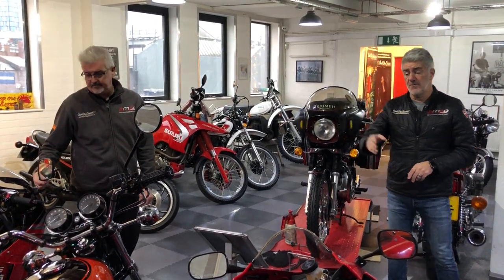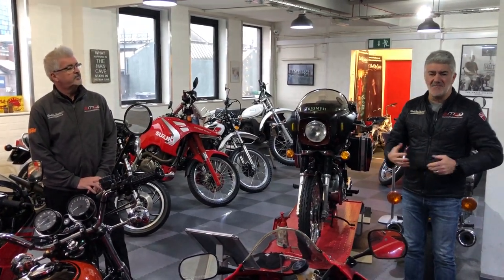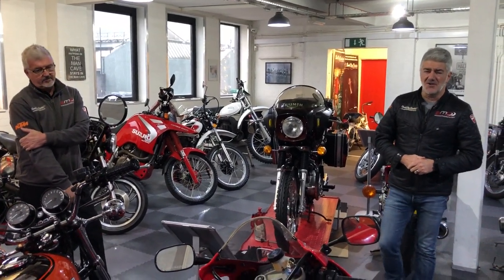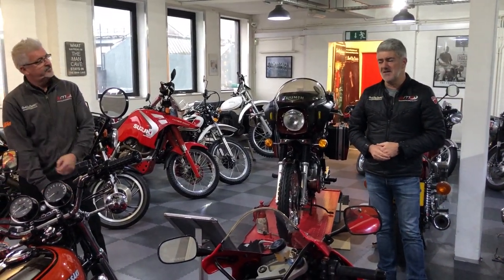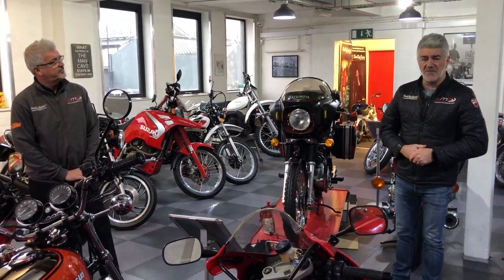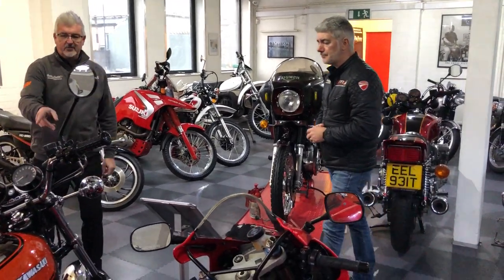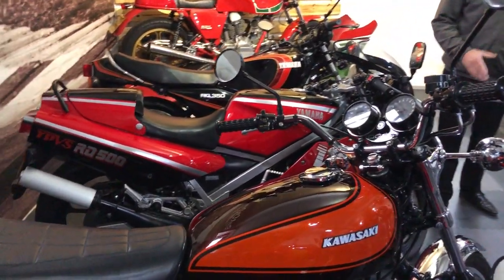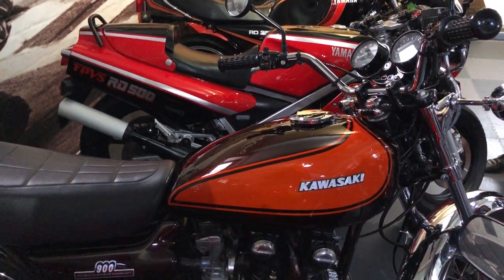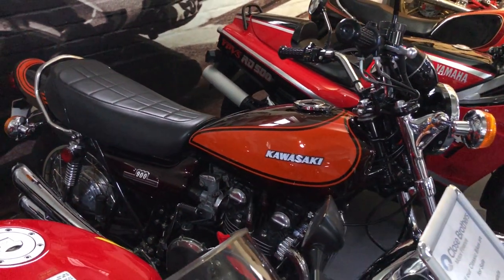We sold two of them and we've got this one left, but we've got quite a lot of interest in it. Stuart — big Scottish guy — gave me a bear hug when I finally convinced him we should be having these bikes, saying 'I can't believe you've nicked these bikes off me.' We have a bit of banter; he's a great customer. It's also been a feature bike in Classic Bike magazine — I've actually got the magazine here — and it's got absolutely loads and loads of receipts for the build.